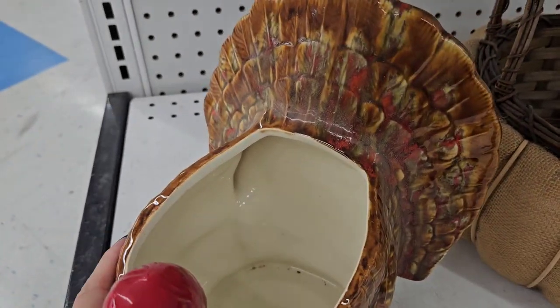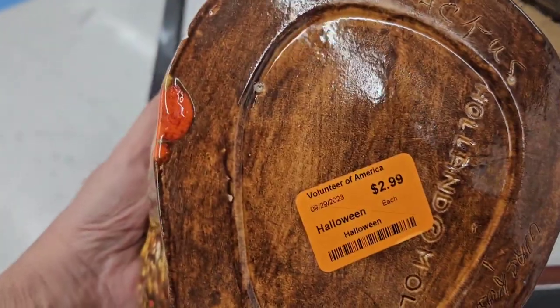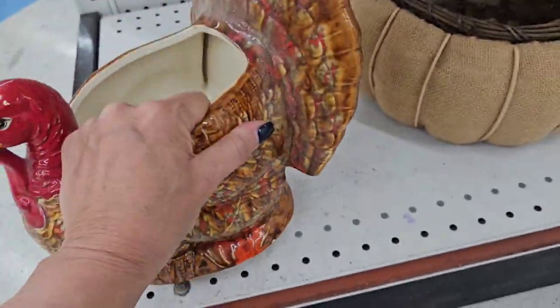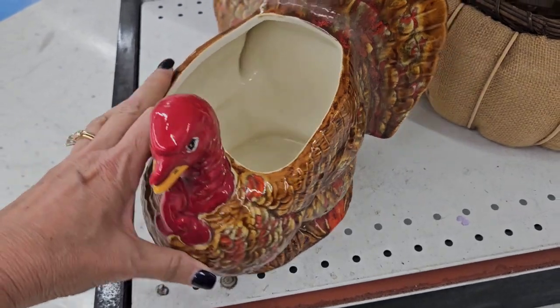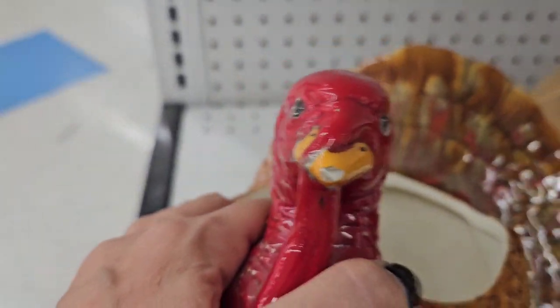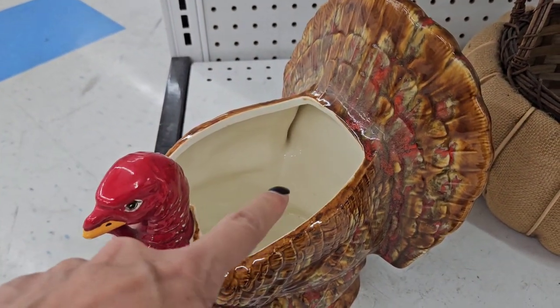I saw this turkey on the bottom shelf. I love it — love the colors of it. It's $2.99, Holland mold, so this was done in a hobbyist ceramics class. It has a big, giant chip right there on the beak, and I also think it's missing its lid.